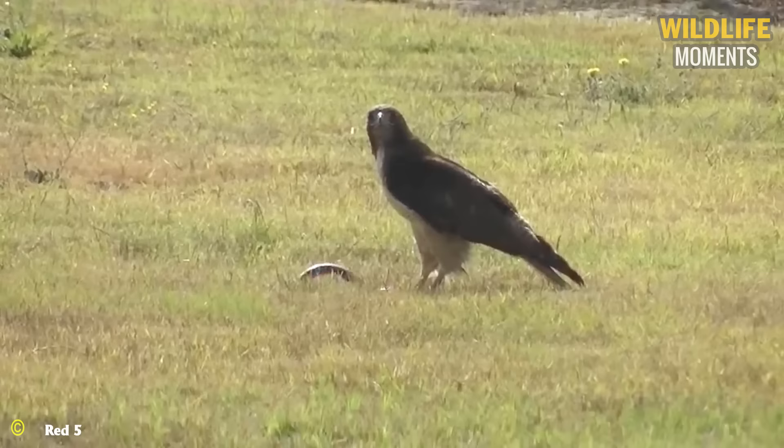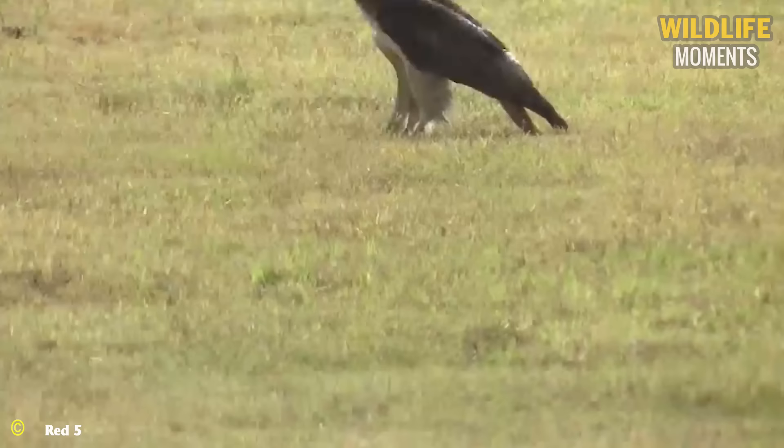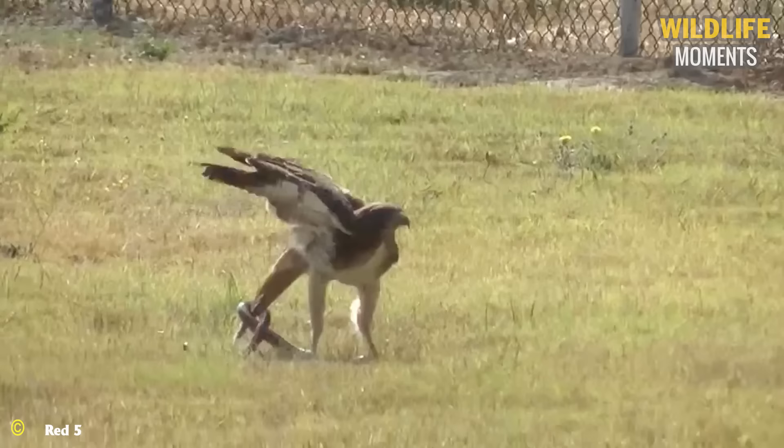An unlucky snake has been captured. The powerful talons of the hawk prevent the snake from escaping. Eventually, the hawk swiftly takes the prey back to its nest to feed its young.